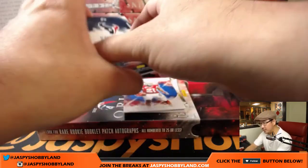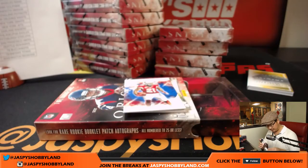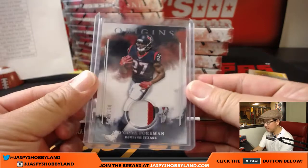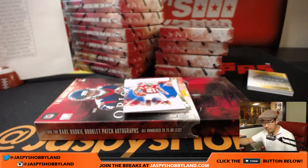Behind Patrick Peterson is Deonta Foreman — three-color patch, 90 out of 175. Texans with that one. That would be Anthony.